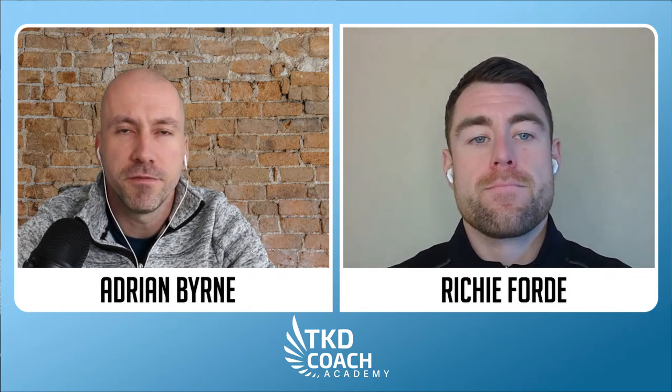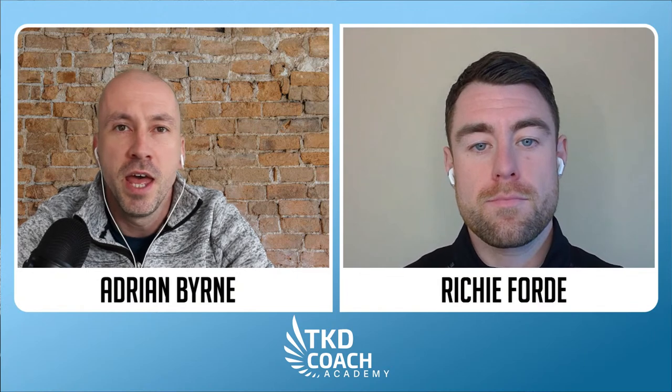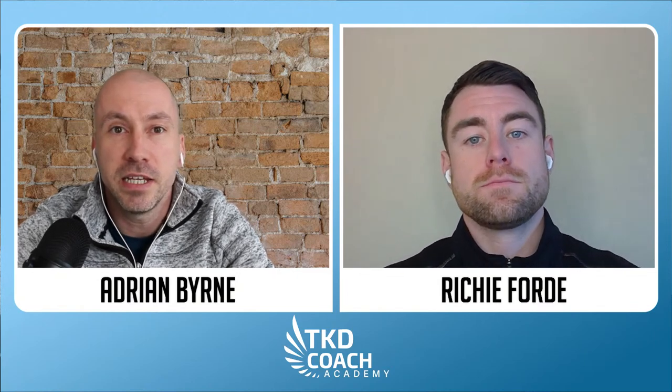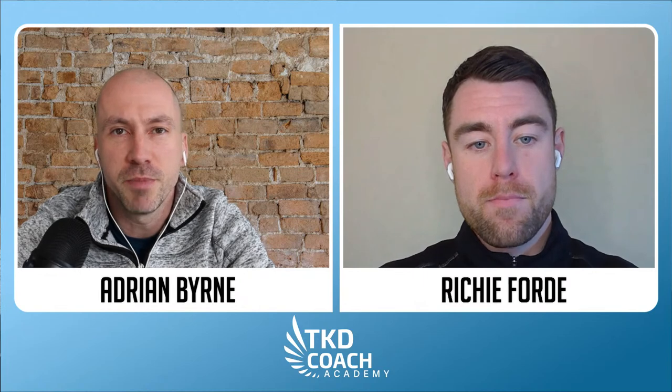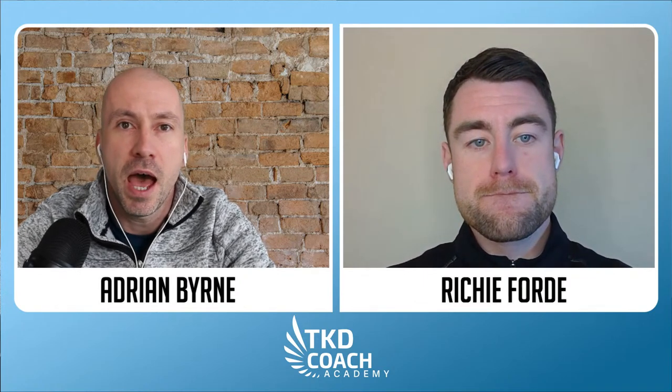Hey everyone, welcome back to another episode of Fight Chat Friday. We are TKD Coach Academy — Adrian Byrne and Richie Ford — and our Fight Chat Friday is every Friday, our attempt to bring you a little bit of the very best of ITF competition, sparring, performance, coaching, and training.